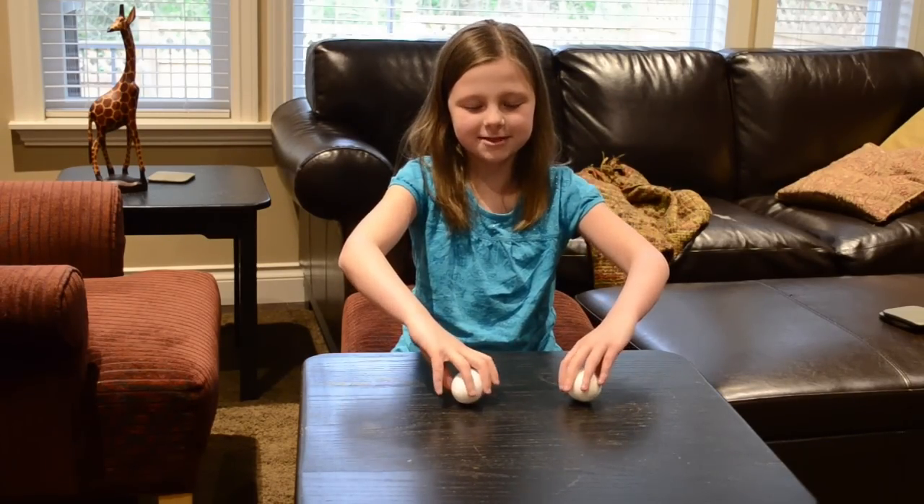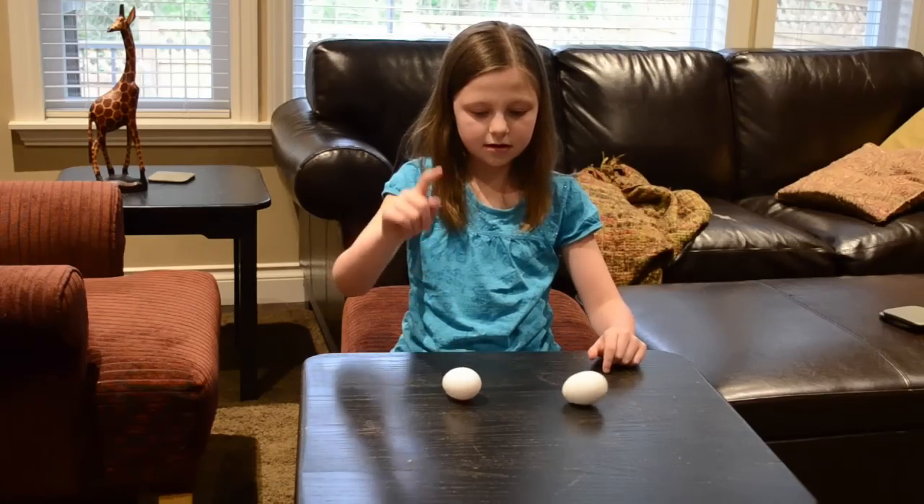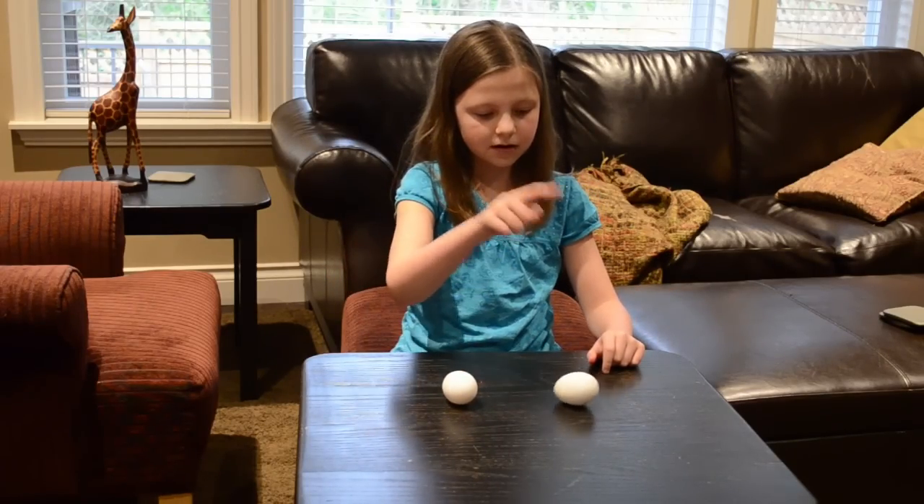I'm going to spin this one more time. Raw egg. Hard-boiled egg.